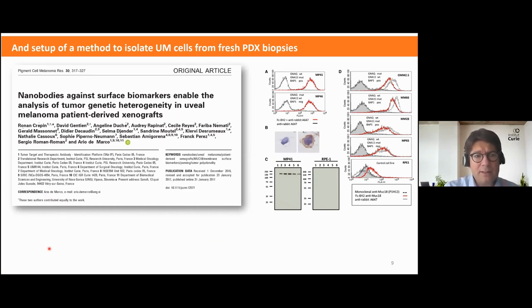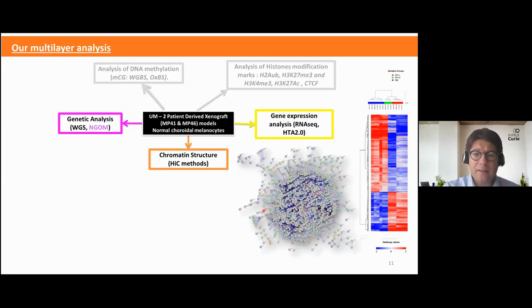The first step of my PhD was to isolate UM cells from fresh tissues. With the help of Ronan Crepin, we designed and validated nanobodies in order to sort tumor cells specifically. Using those nanobodies, we were able to sort a large number of cells. Thanks to that, we performed RNA-seq analysis, identifying more than 4000 regulated genes.